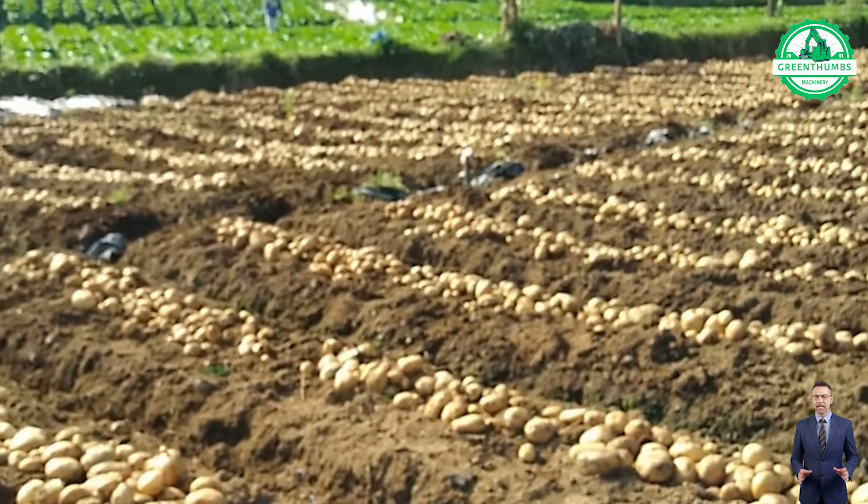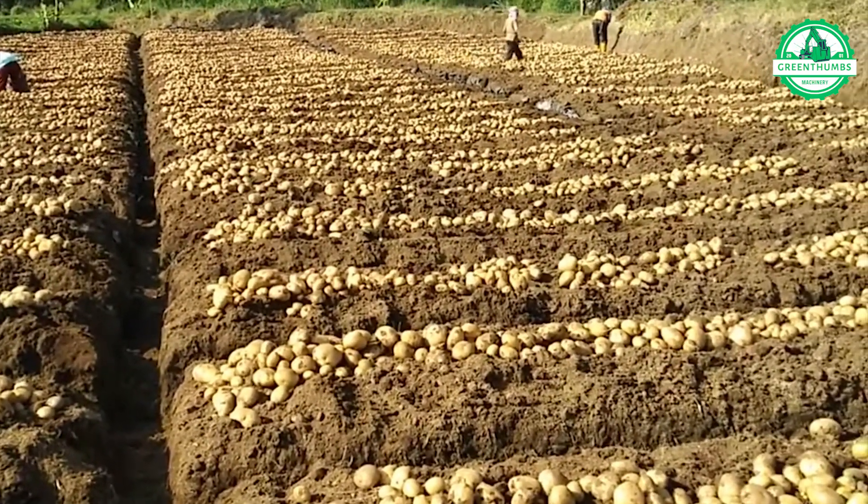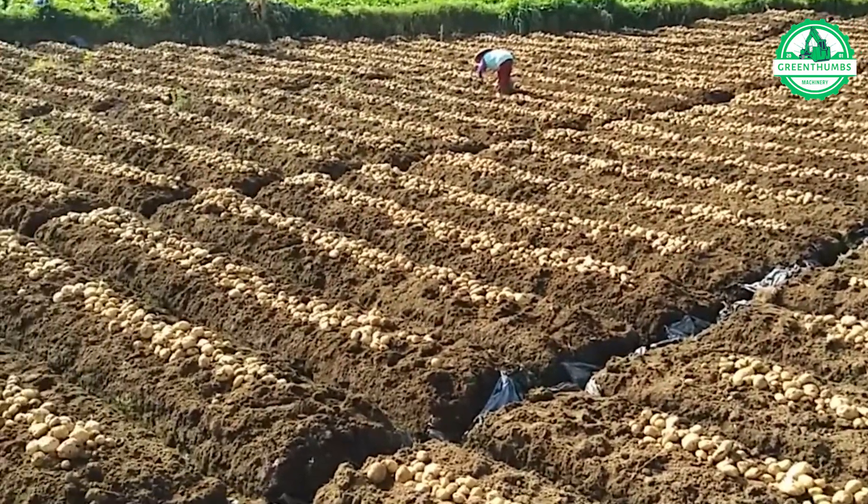In a vast landscape, an immense harvest unfolds, yielding millions of tons of potatoes — a colossal bounty poised to meet the ever-growing demand for food.